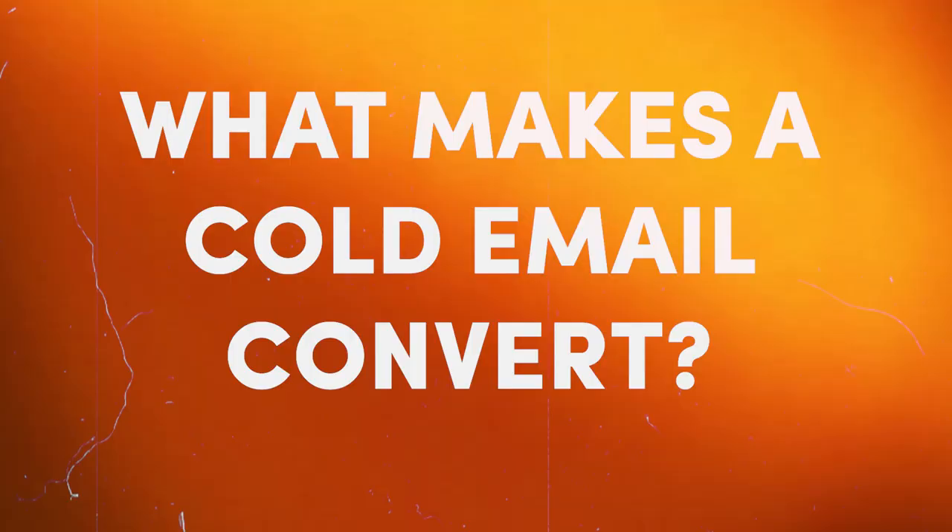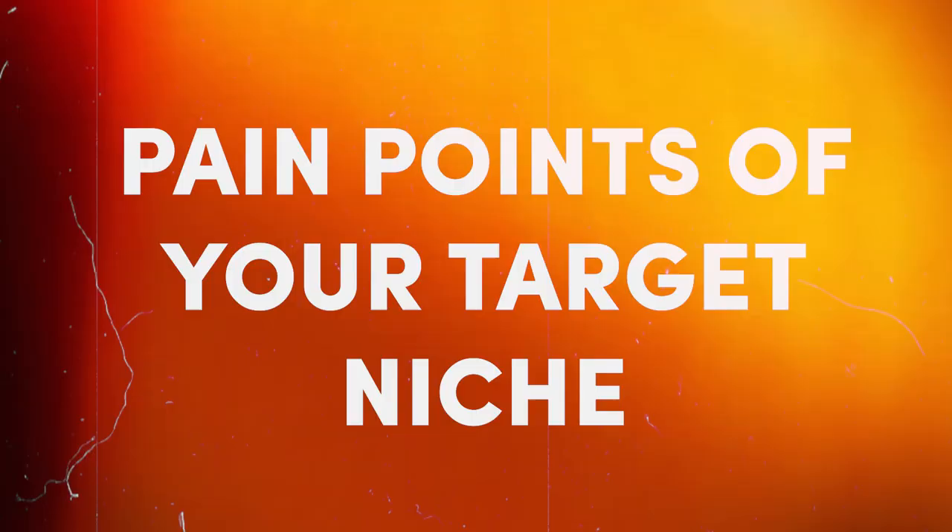So what makes a cold email convert? What we found is cold emails that are short and have a soft call to action. When I say short, I mean anything that's 50 to 80 words. Anything over 100 is just too long for people to read. On a cold email, they don't care about you, so you need to make it quick and concise. It's also super important that you add in the pain points of your niche plus the benefits of your services.